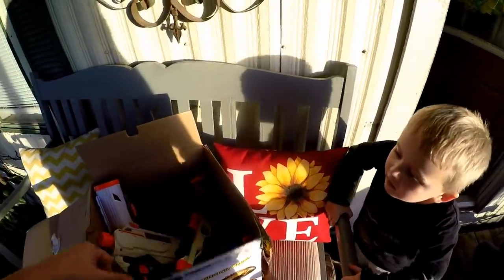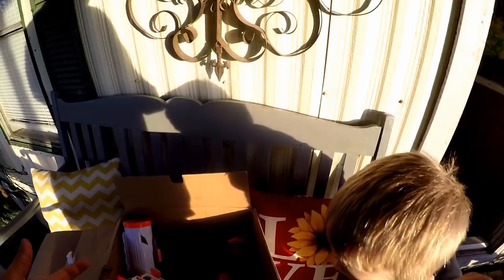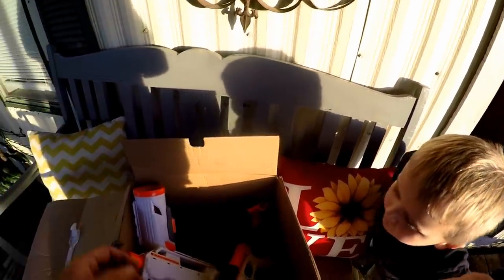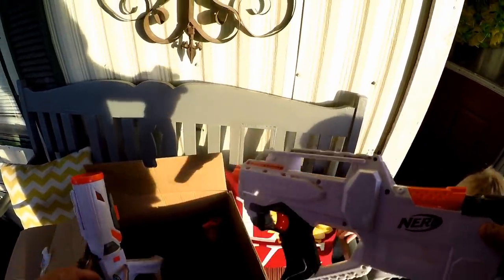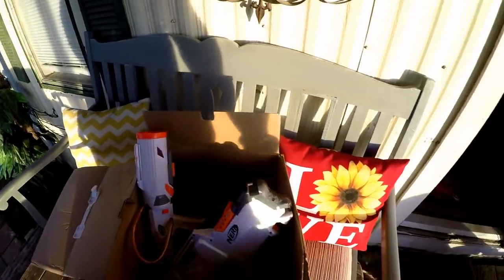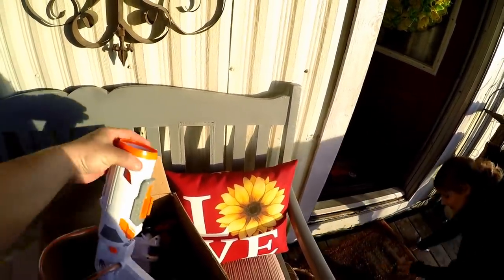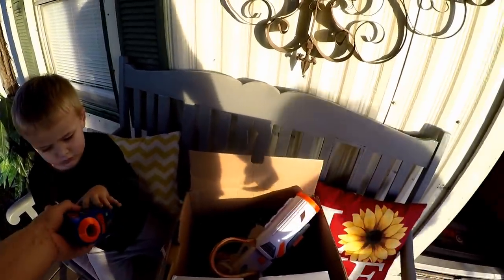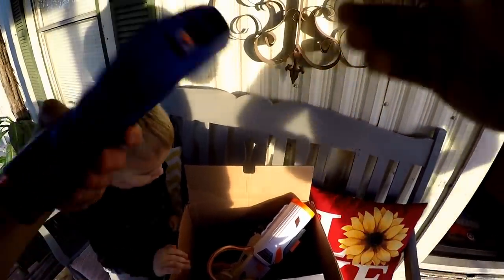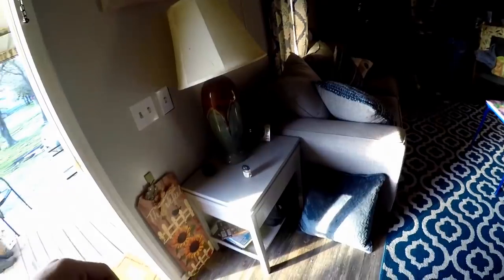Lauren's dad and mom have been volunteering at the thrift store that we donate all of our stuff to. He brought us all these Nerf guns for Lucas — there's a whole box of them. They don't sell gun toys at the thrift store because they say it promotes a negative message, being a church thrift store. But I mean, they're just Nerf guns. These are actually laser tag guns.